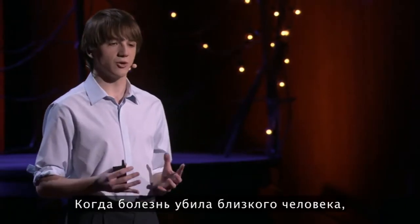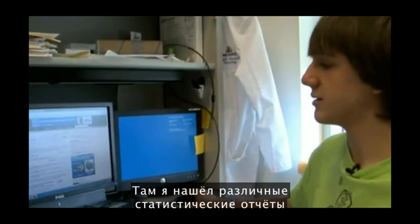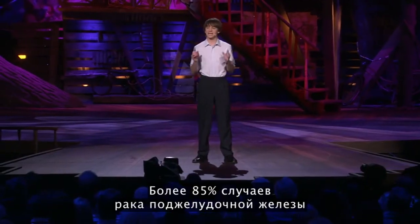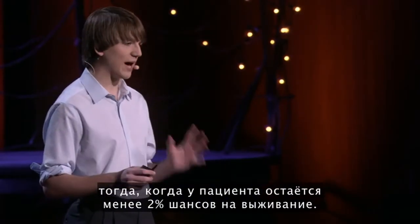When the disease hit so close to home, I knew I needed to learn more, so I went online to find answers. Using the internet, I found a variety of statistics on pancreatic cancer, and what I had found shocked me. Over 85% of all pancreatic cancers are diagnosed late, when someone has less than a 2% chance of survival.